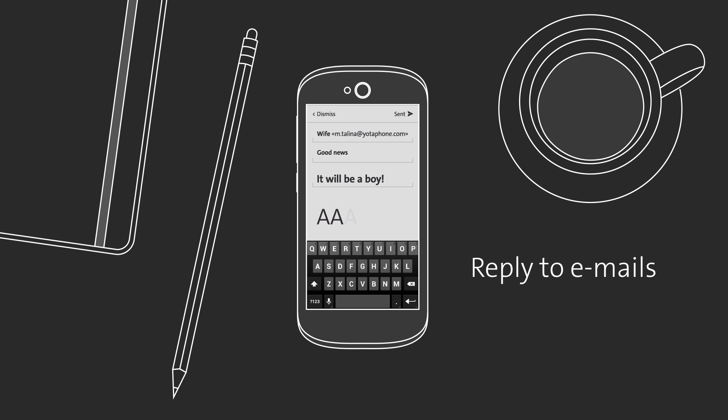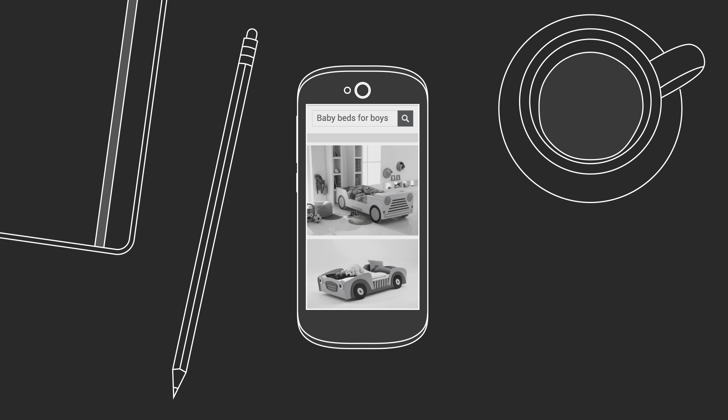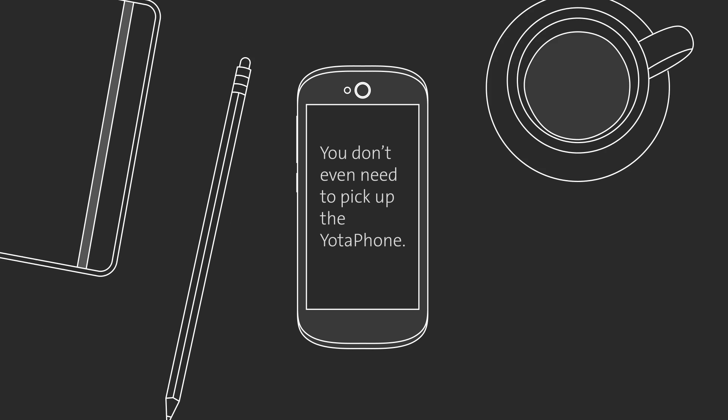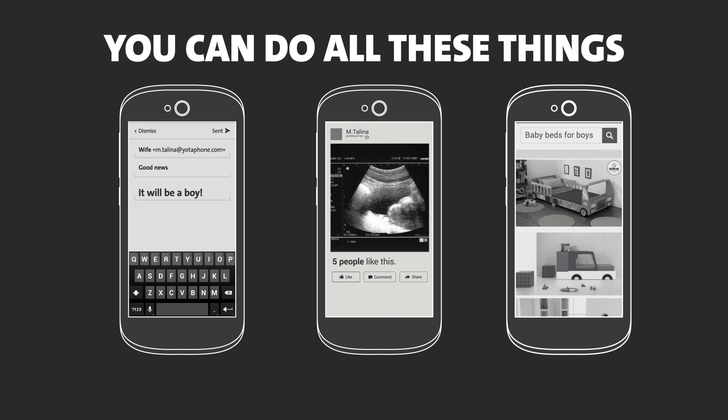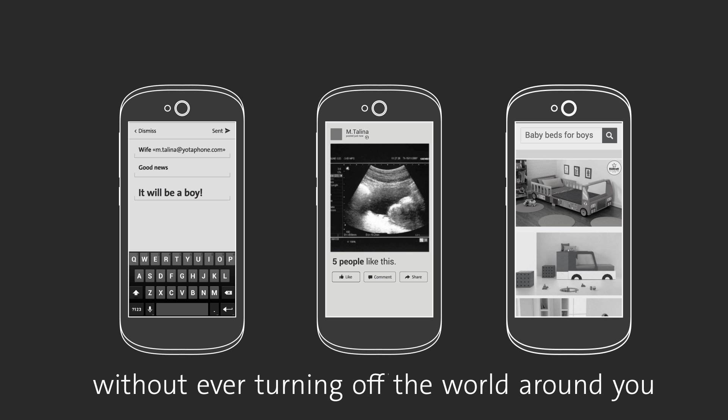You can look and you can respond. Reply to emails. Be more sociable. Surf the web. The thing is, you don't even need to pick up the Yodafone. You can do all these things from your always-on display without ever turning off the world around you.